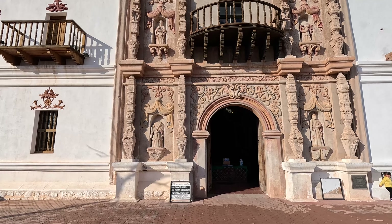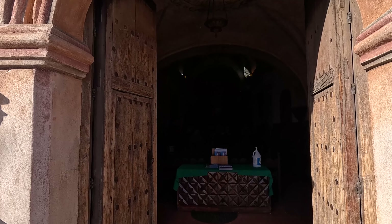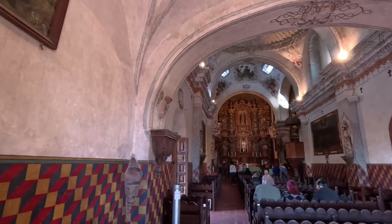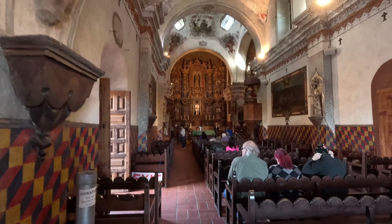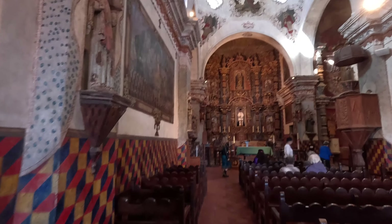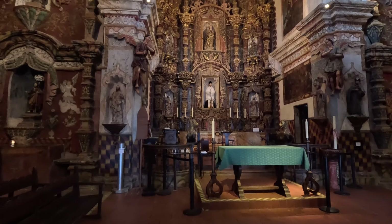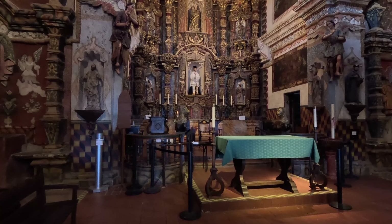It doesn't look like mass is going on right now, so I'm going to look inside. See how dark it is. Wow... wow. Oh my goodness. This is beautiful.